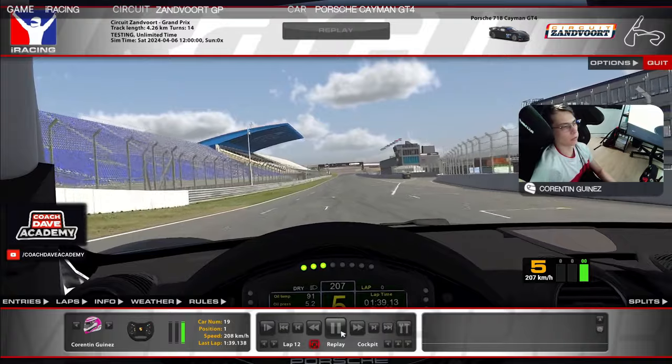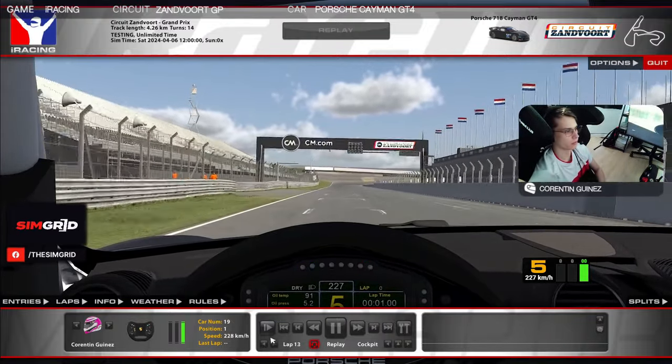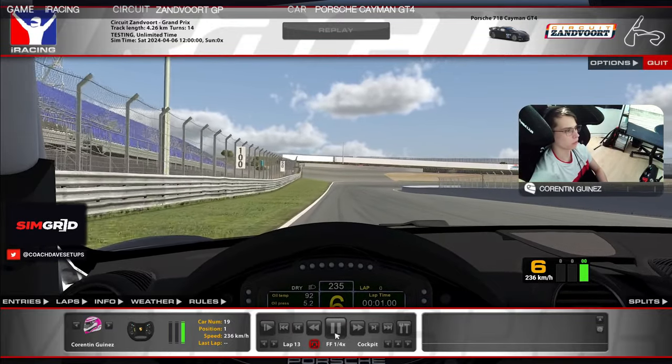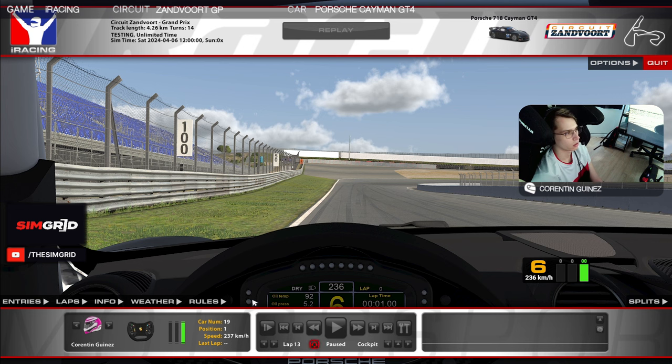Alright guys, so here we go for the lap at Sandvord with the Porsche. Here is the start-finish line, and then quickly after that you have T1 coming pretty quickly. What I'm doing for this one is I'm braking a bit before the 100-meter board — maybe 110 or 105 — because if I brake at the 100 I just push out the entry and lose too much time.